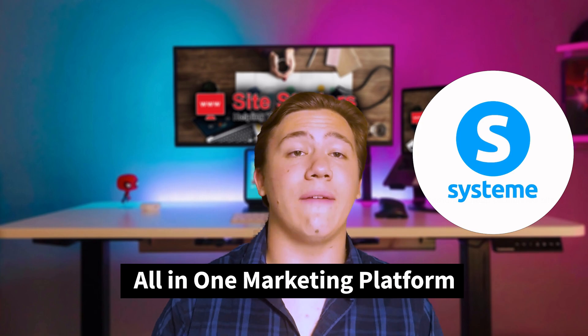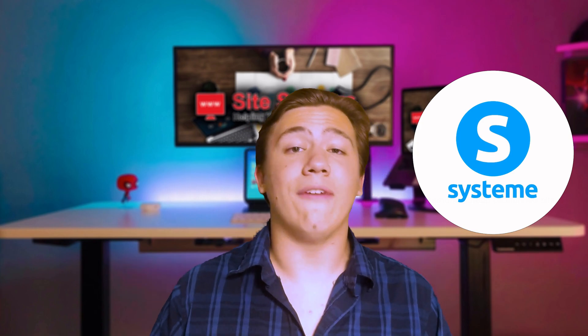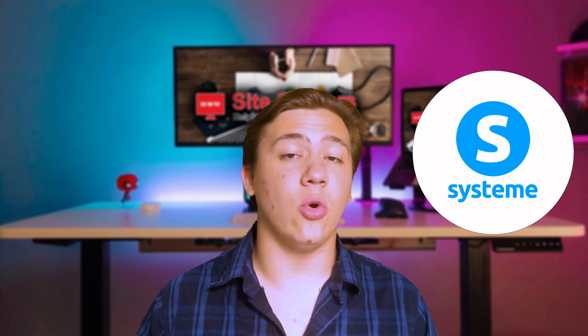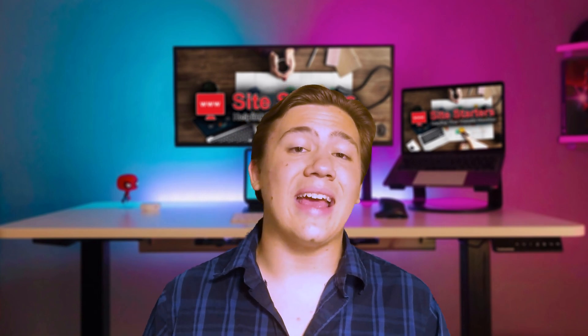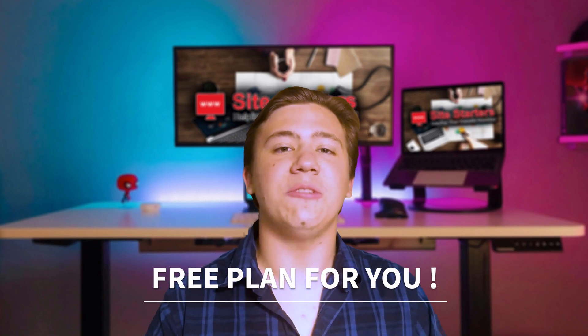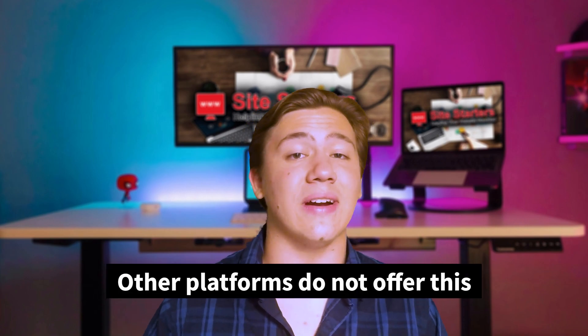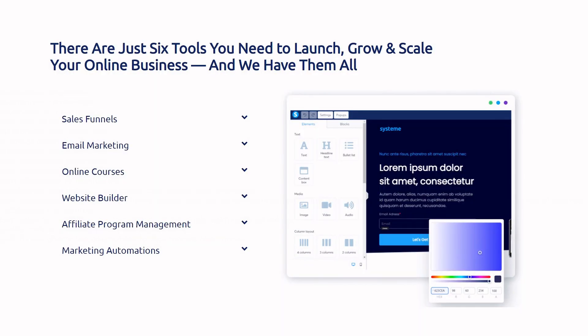System.io aims to be an all-in-one marketing platform for online entrepreneurs. Its goal is to have all the tools you need to grow and run your online business successfully through system.io's CMS, or content management system. It is very impressive that they offer a free plan forever — you can use their platform for free with no credit card required, which a lot of similar platforms do not offer.